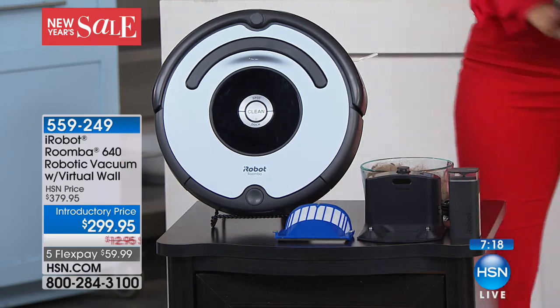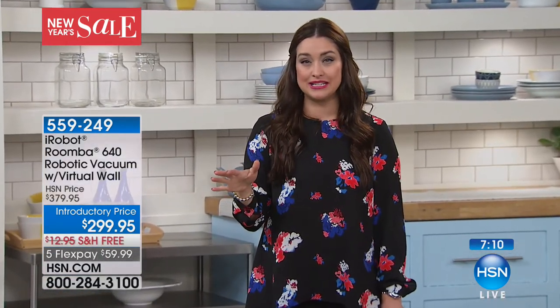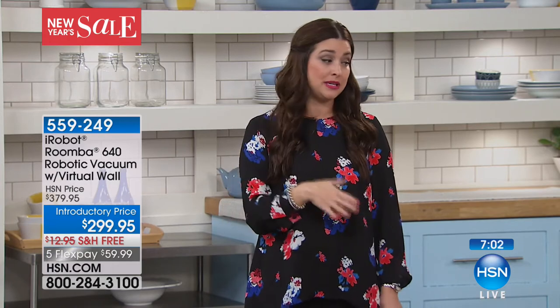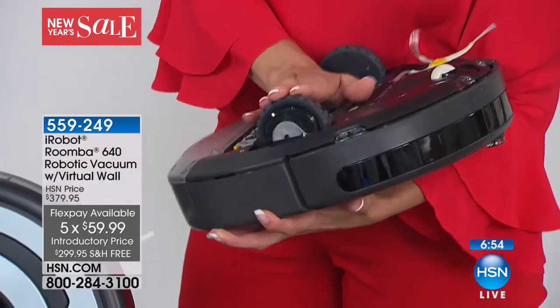9,100 of these are gone — do you know how many we have left? Less than 200. So this is a very special offer tonight. It's $80 off the HSN price, we're on free shipping and handling, and we've also got it on flex. So for $59.99 we send it out to you and you get to try it in your home for 30 days. If you're wondering whether it'll work on carpet that transitions from hardwoods to tile with rugs — exactly, this is going to do it.